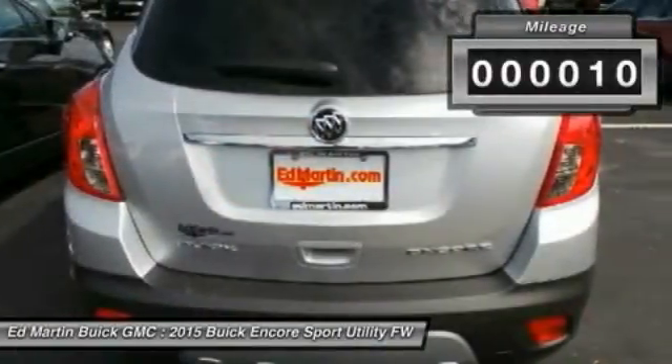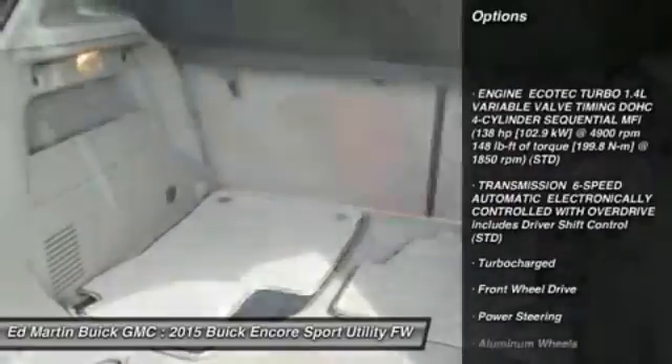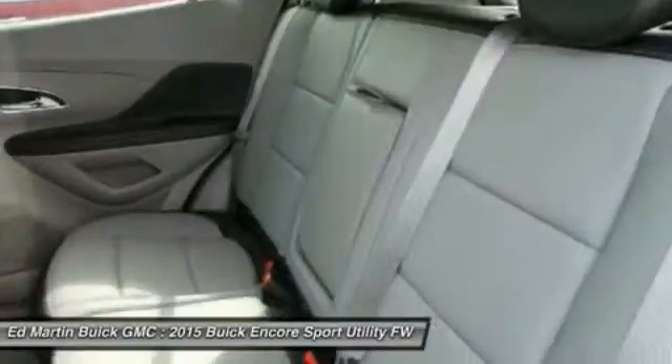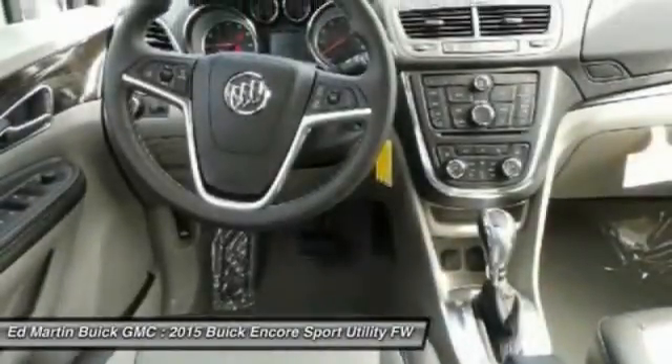Here are some of this vehicle's great options: remote engine start, keyless entry, steering wheel audio controls, power passenger seat, Bluetooth, leather wrapped steering wheel, adjustable steering wheel, power steering, cruise control, aluminum wheels.